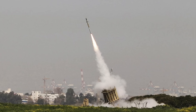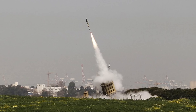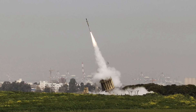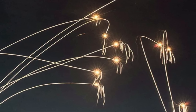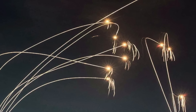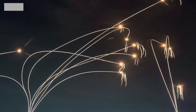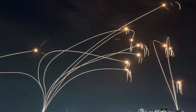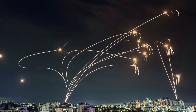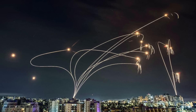Each Tamir interceptor used by Iron Dome is thought to cost $80,000. The rockets fired by Hamas, Hezbollah, and Houthis can be as low as $1,000 to $1,200. If enemies fire a large number of rockets in a coordinated manner, Iron Dome can be overwhelmed. It is also untenable for Israel to keep intercepting them with the very costly Tamir interceptor. Furthermore, the Tamir, being a state-of-the-art interceptor missile, needs precision manufacturing, which is a time-consuming process and hence can't be replenished easily.